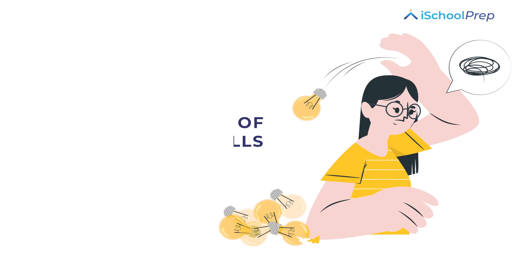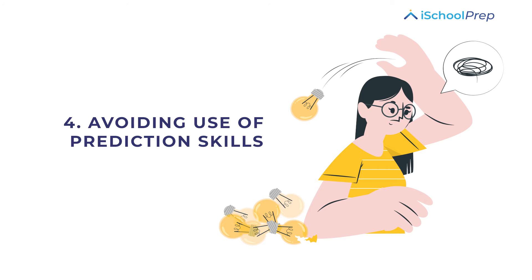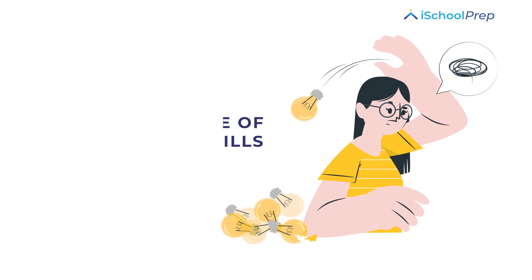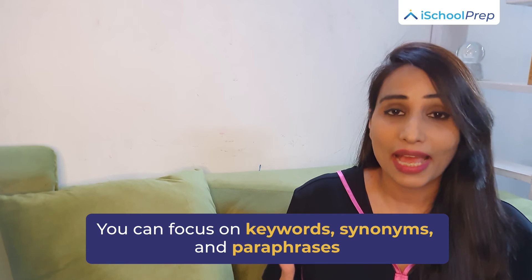The last one is avoiding use of prediction skills. Without prediction, it gets difficult for a student to find a response from the audio. Time is always given before the audio to read the questions, so please utilize this time to assume the answers. You can focus on the keywords, the synonyms and paraphrases.